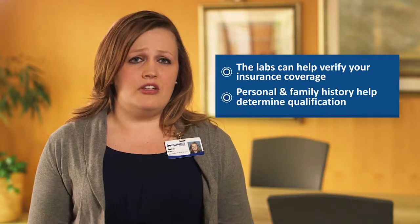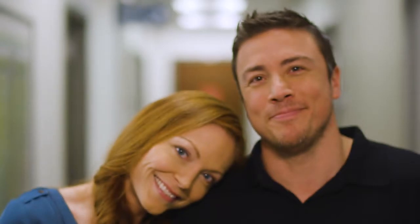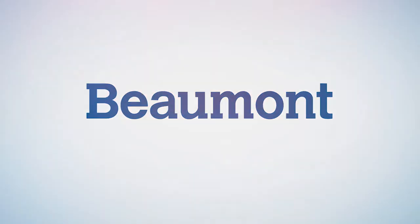We know this is a lot of information, so please ask us, the genetic counselors, any questions you may have. A genetic test isn't just a test — it can be life-saving information. Our number one goal is cancer prevention, and if we can't prevent it, we want to detect it as soon as possible to make it more treatable. The possibility of cancer doesn't have to control your life. Together with Beaumont, you can be in control. As your partners in care, our relationship with you doesn't end with the genetic test. Whatever the results may be, we'll always be here for you, ready to provide direction and support whenever you need it.